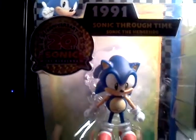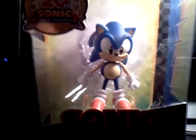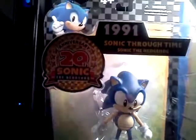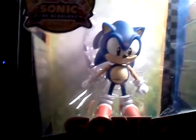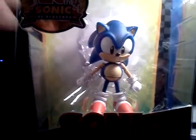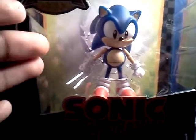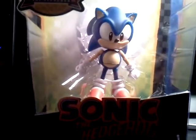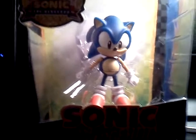If you guys are fans of Sonic the Hedgehog, video games, merchandise, etc., I recommend you go pick this up. Get the 1991 version. You can get the 2011 version too — it doesn't matter — but I recommend you get the 91 version because this is the original classic look of Sonic the Hedgehog. I really believe this one's going to be the hardest to find out of all of the Sonic versions that they have.